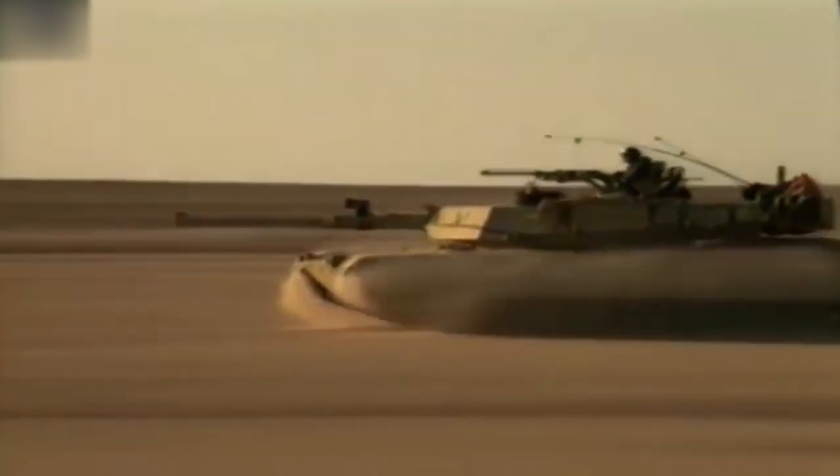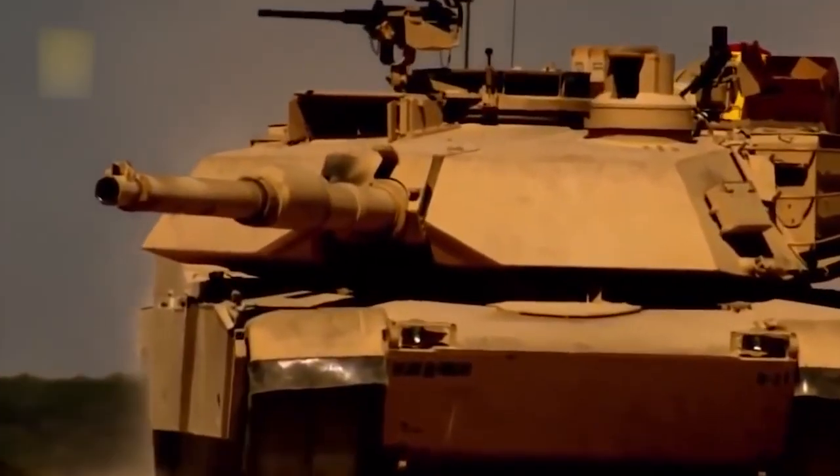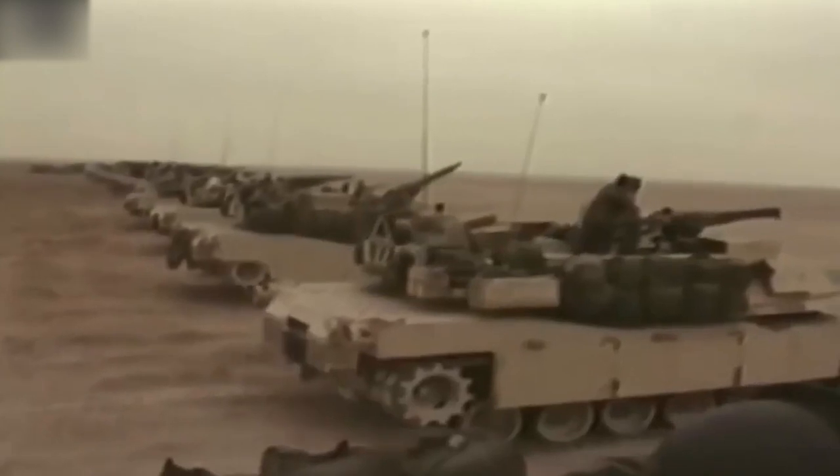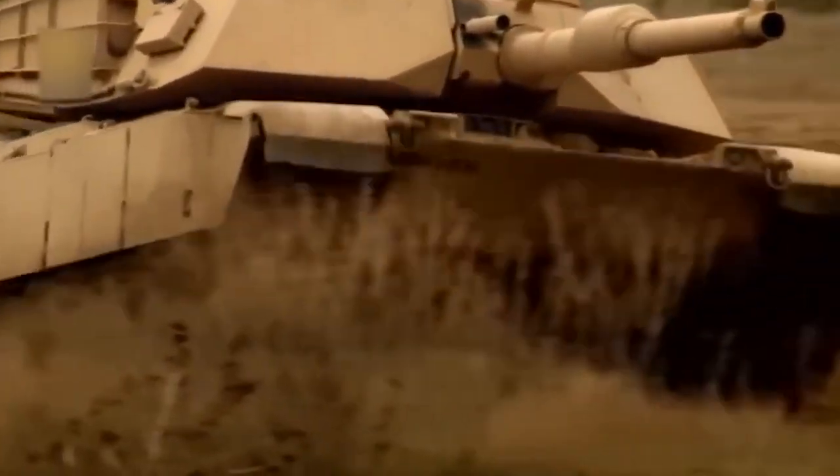This is one machine that shows great promise of continuing for many years to come, and we can definitely see why America would not be without it. What do you think of the M1 Abrams tank? Are there any other feats of engineering you'd like to see us cover? Let us know in the comments below.